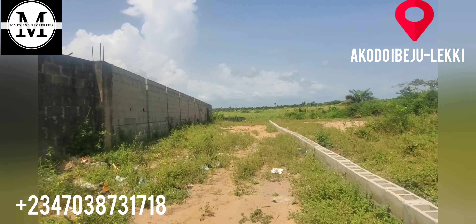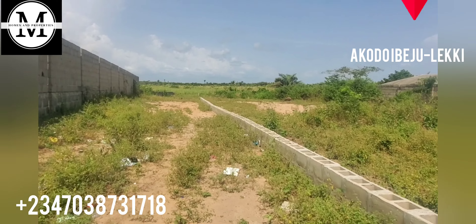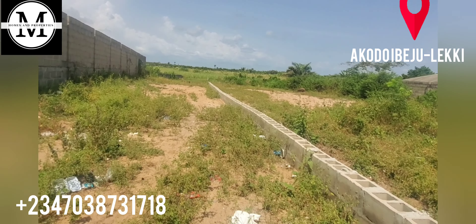This estate is in close proximity to several beaches around here — the Eleko Beach, La Pina Tropicana, Kellogg's, and the Dangote Refinery, though not too close. You can see people are already living here, already residing here. And this is somebody's fence — straight down is Blue Veil Garden Estate.